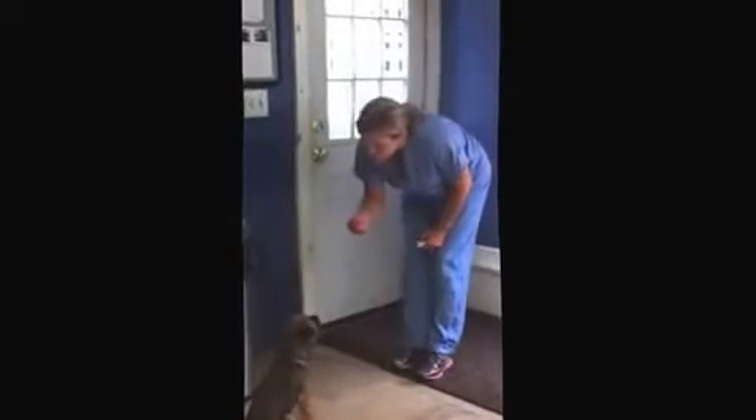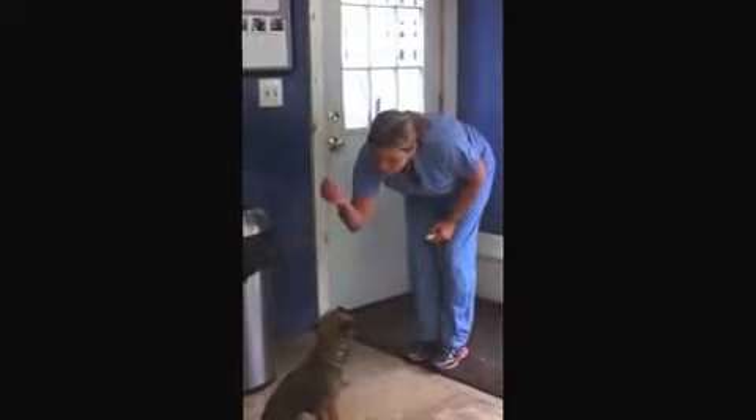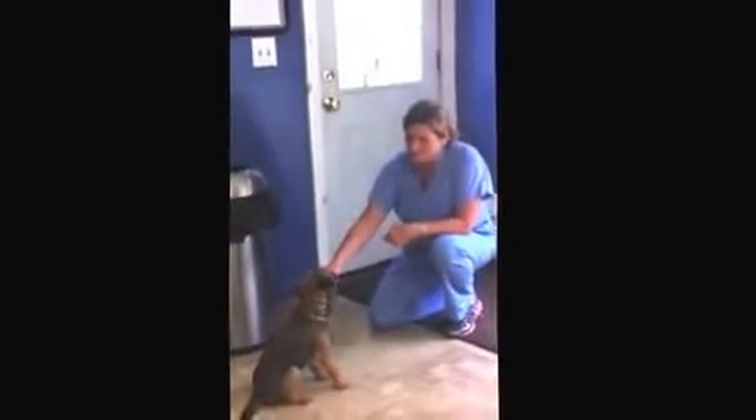Stay. Stay. Good. Stay — so now I'm just increasing the duration. Good girl.